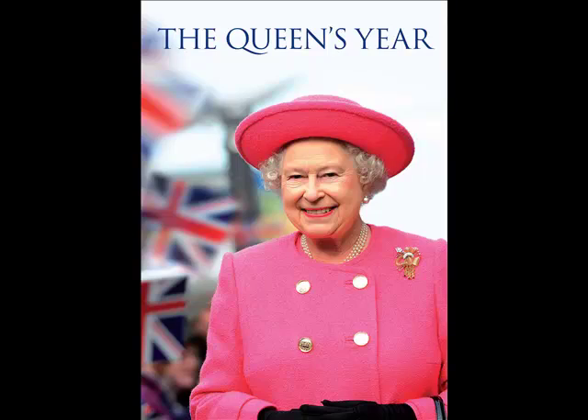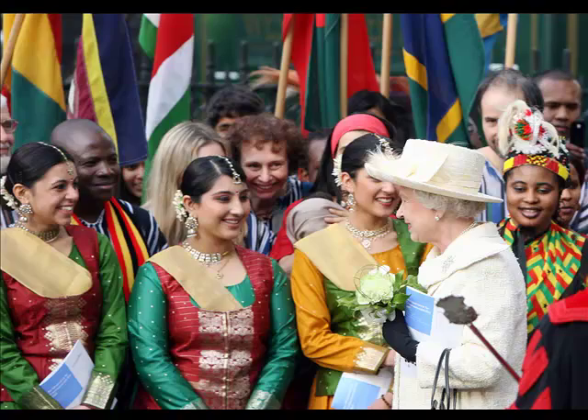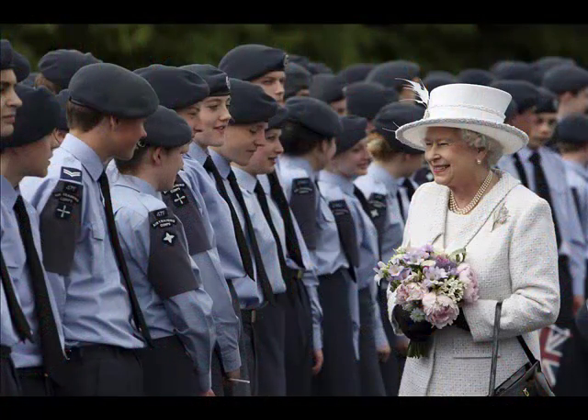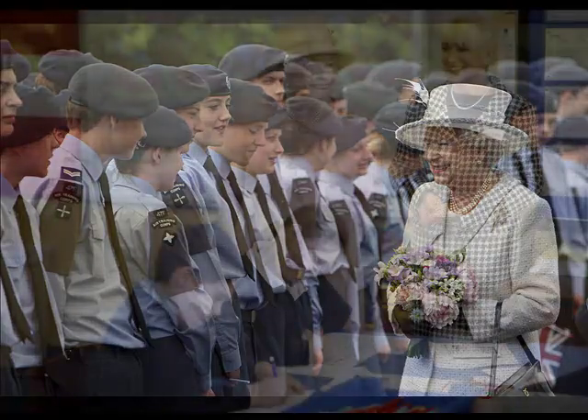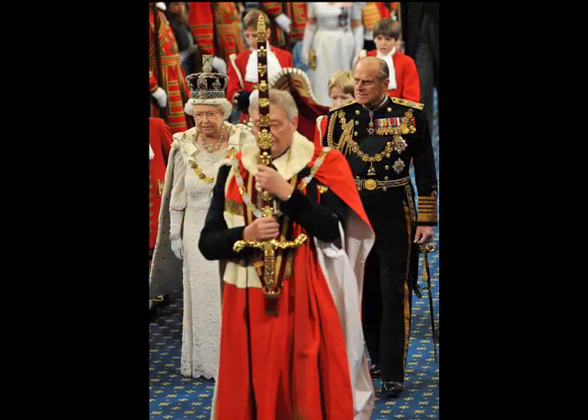Every year the Queen undertakes hundreds of duties as Head of State, Head of the Commonwealth, Supreme Governor of the Church of England, Head of the British Armed Forces and patron of around 600 charities. This exhibition reflects the remarkable variety of her role and allows visitors to see close up some of the country's historic ceremonial costumes and objects that are rarely on display.